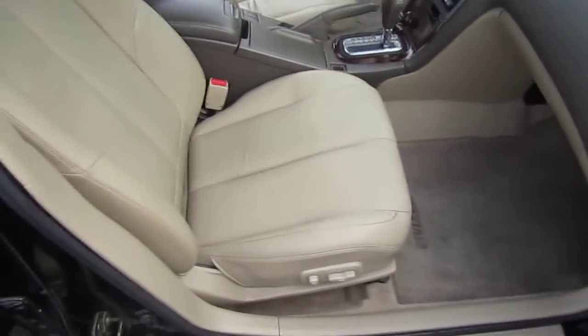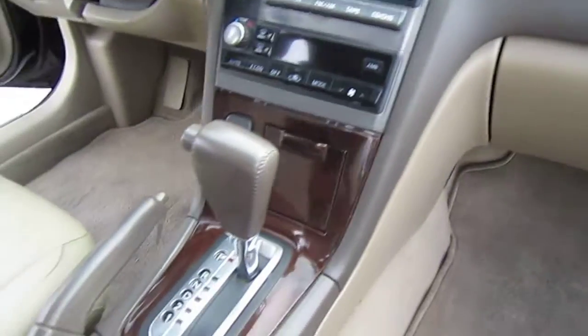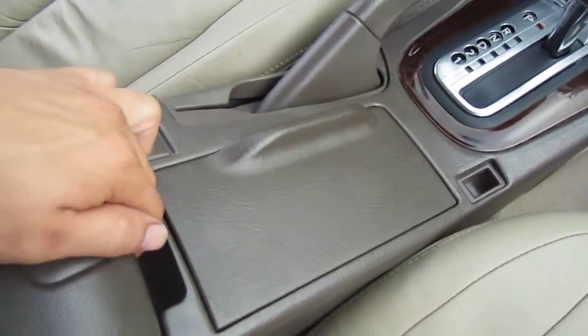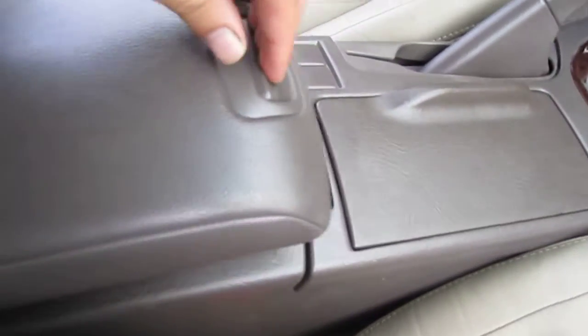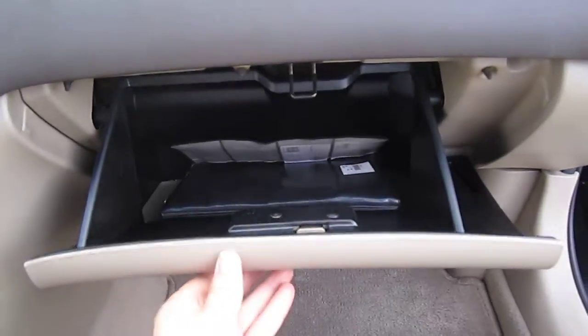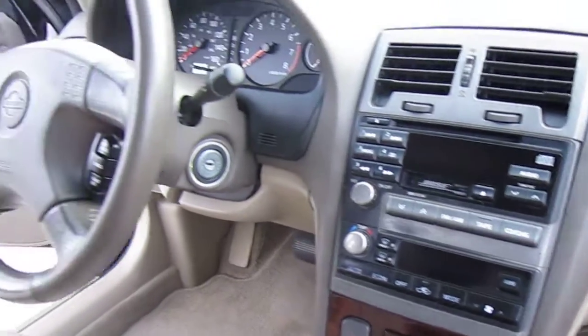It has factory tinted windows, very nice wood grain trim, and chrome accents on the interior, as well as dual power seats, floor mats, full power windows, locks, and mirrors. The wood grain is very shiny. It has cup holders, a power outlet, and an adjustable center console armrest. Comes with the owner's manuals, and it has a CD and cassette player — it's fully loaded.